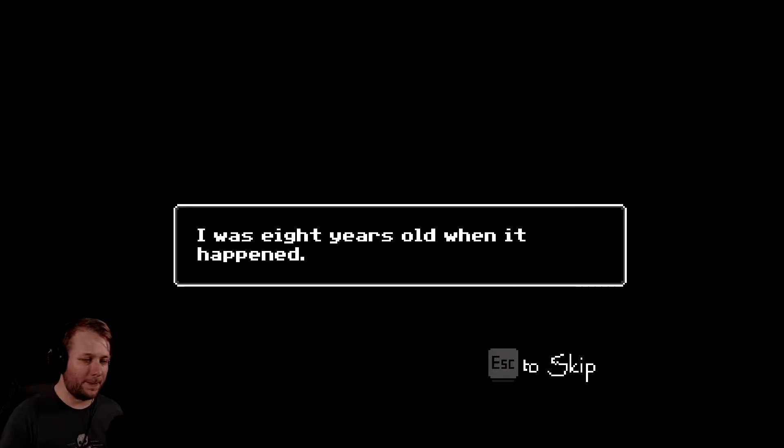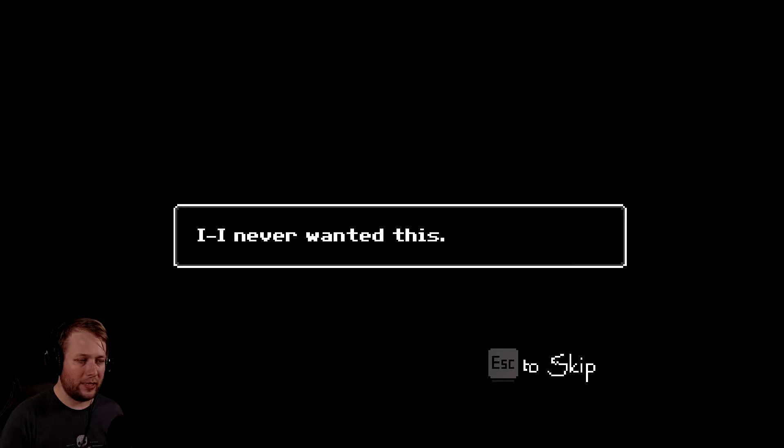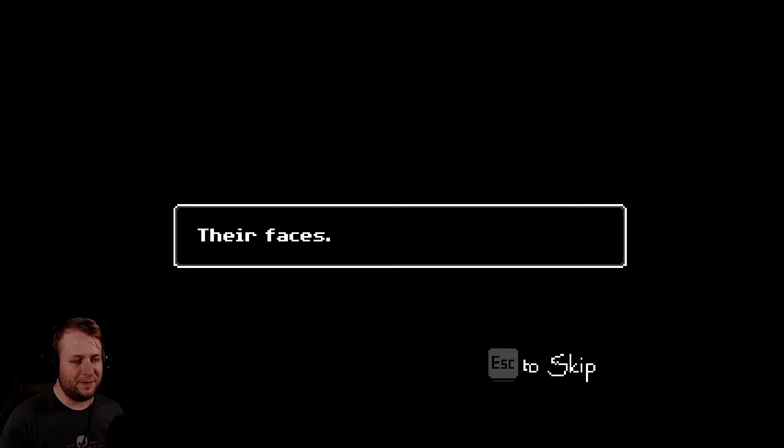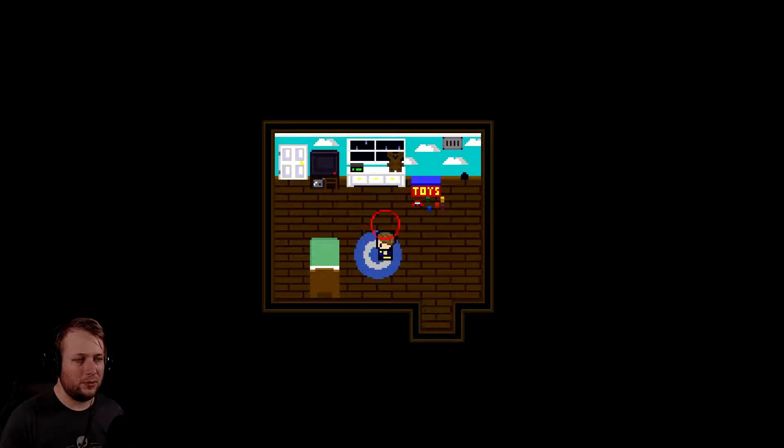Now, back to my story. I was eight years old when it happened. I never wanted this. They just wouldn't leave me alone. Every night the memory haunts me. The one thing I remember most was their faces. Their faces. Oh cool, a little point and click adventure, actually.